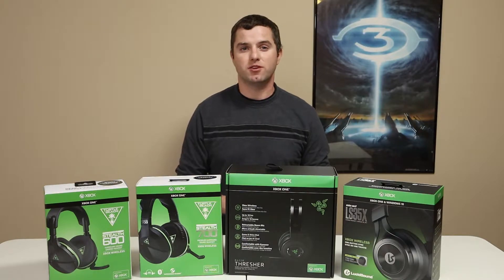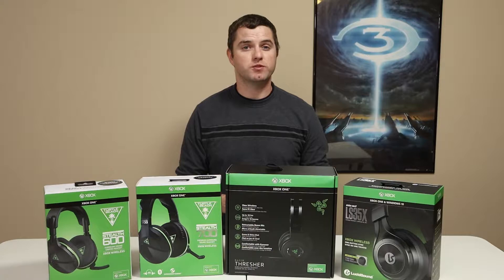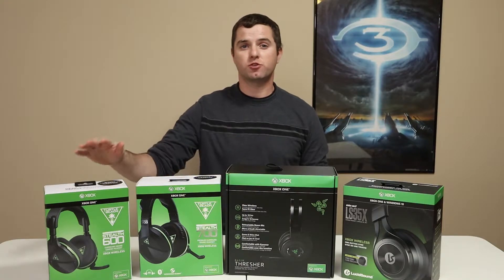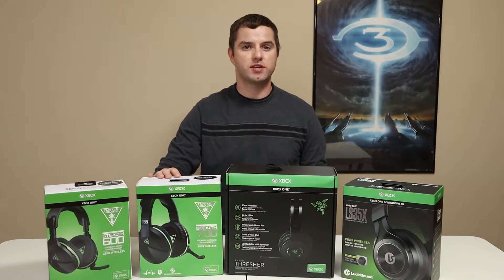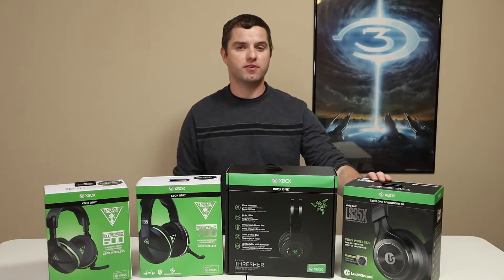Hi, and welcome to Game Gear TV. I'm Doug. This video is going to be the first in a series of reviews for the currently available Direct Connect wireless headsets for Xbox One — those being the Turtle Beach Stealth 600, the Turtle Beach Stealth 700, the Razer Thresher, and the new Lucid Sound LS35X.